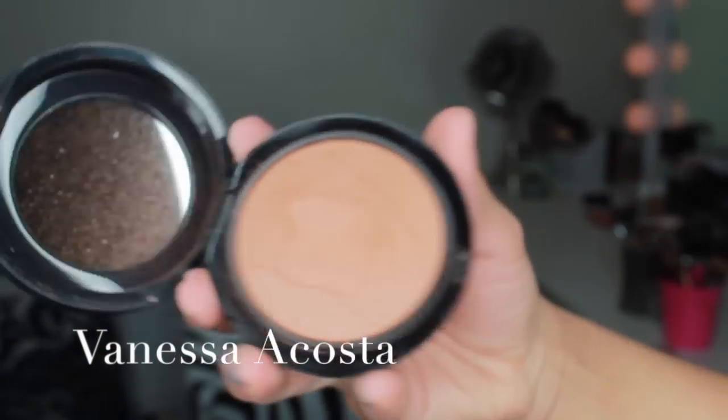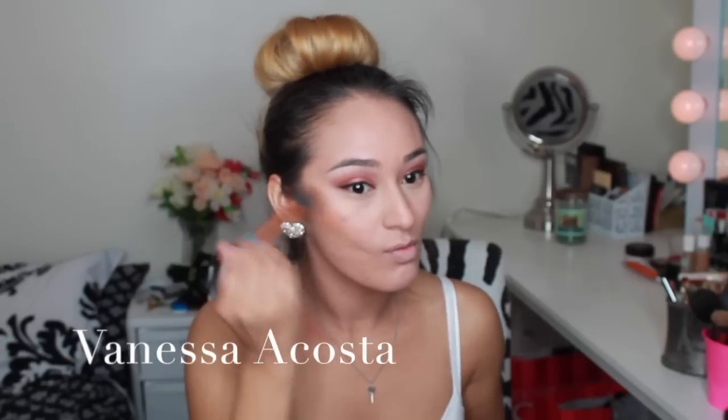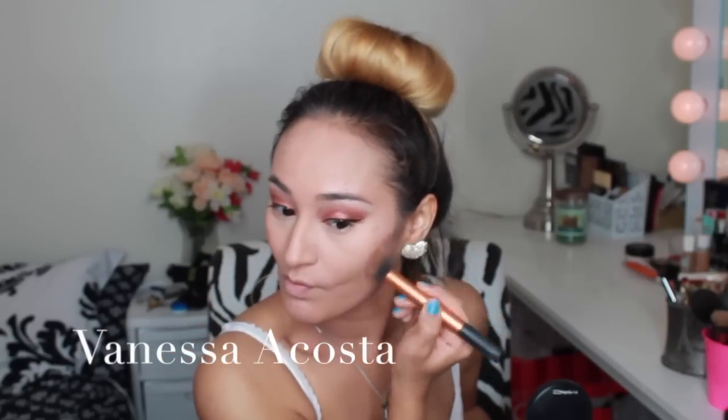To put some color back into my face, I will be using Mac Give Me Sun mineralized skin finish. This is a beautiful color for contouring or bronzing your cheeks — it gives you a bronzy appearance which I really love. When I am contouring, I create a harsh line at first and then really blend it in. Don't ever blend down — blend up so your contour is nice and intense.